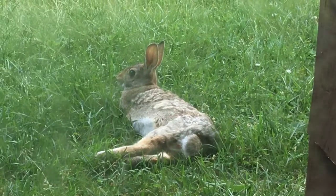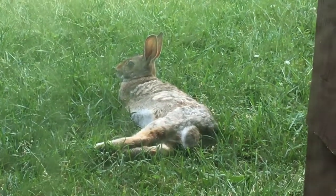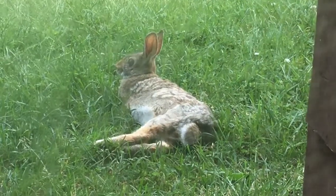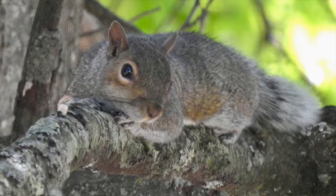Even with physical and behavioural adaptations like these, however, sometimes the only option is to seek out a quiet spot for a nap and wait out the heat.